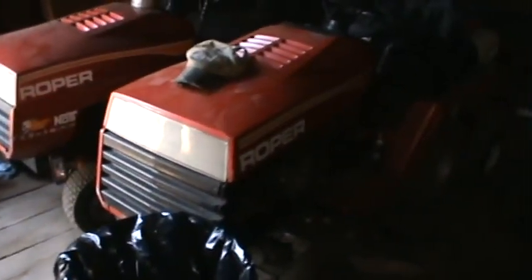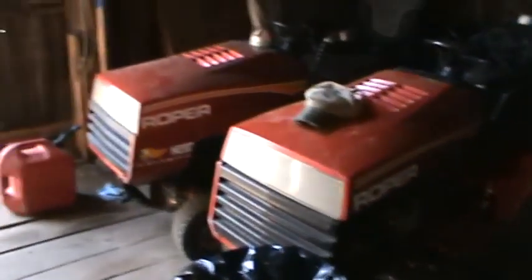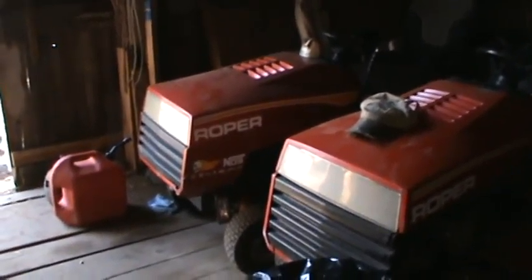My 1964 Sears Custom 6 — pretty cool. My two Ropers: I got a 16-horse V-twin Roper here, and then I got a 12-horse single cylinder Roper over there. That one being the first machine that I ever got — also got it for free.